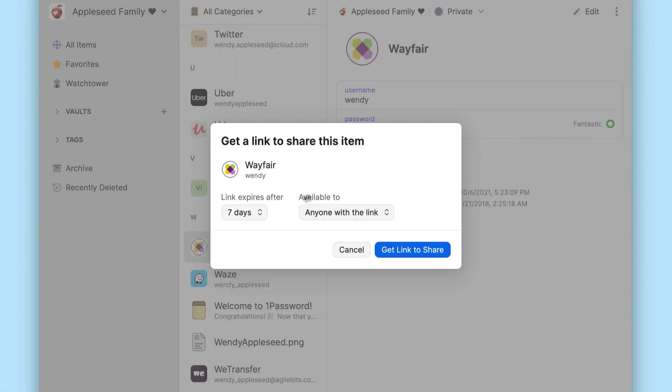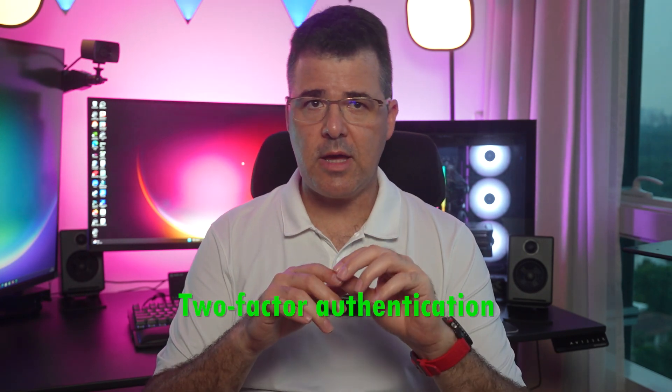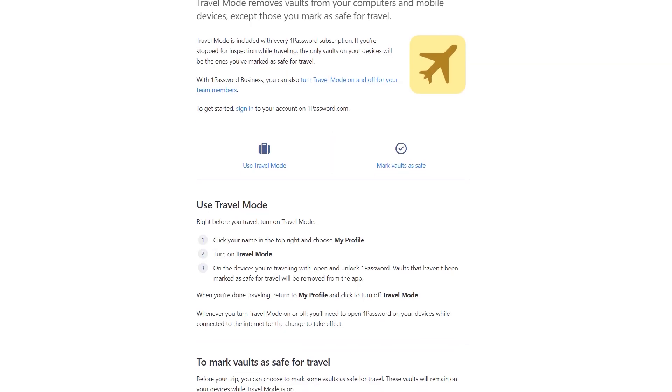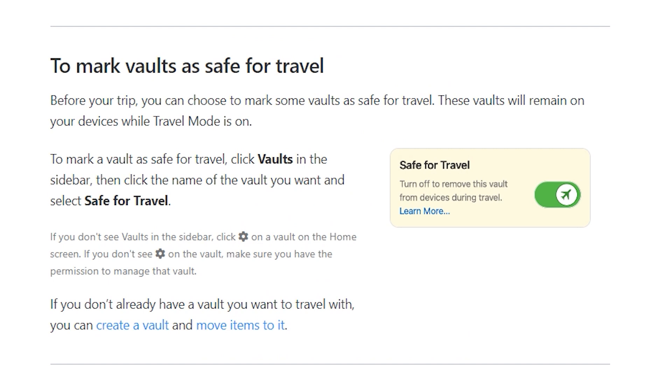1Password goes beyond the basics. It lets you share logins effortlessly, even with non-users, through temporary links — ideal for sharing streaming accounts temporarily with friends or family, like Netflix. Plus, it's equipped with advanced security measures like two-factor authentication and a dark web monitoring tool. There is also an ingenious travel mode, a feature that conceals your sensitive passwords when you are on the move, adding an extra layer of security in situations where you might have to access your vault in less than ideal circumstances.